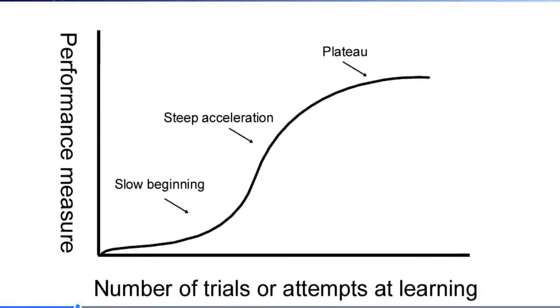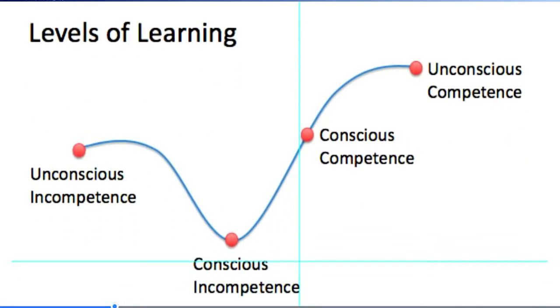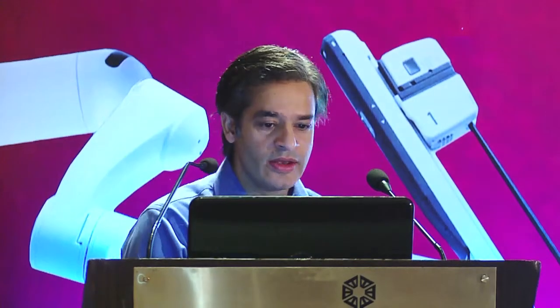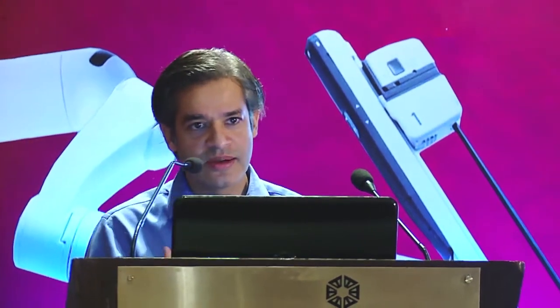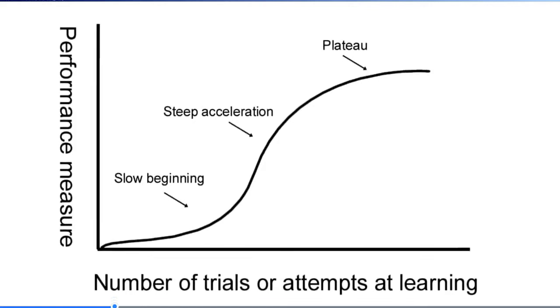Typically the learning curve looks like an S-shaped curve. Initially you may be putting in a lot of effort, but that effort is not really bearing fruit — you are accumulating skills but they are not showing yet. So it's a slow beginning. Then suddenly there comes a time when results start showing and you start doing better — that's the steep acceleration phase. Then when you become a so-called expert, there is a plateau phase where you may not progress at great speed, but you are still becoming better with time.